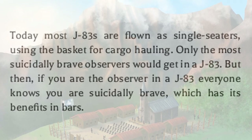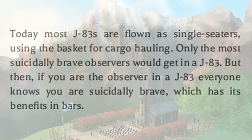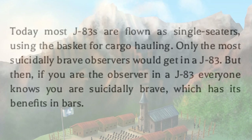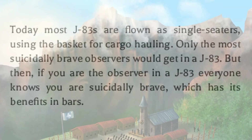Today, most J83s are flown as single-seaters, using the basket for cargo hauling. Only the most suicidally brave observers would get in an AJ83 — then again, if you are the observer in an AJ83, everyone knows you are suicidally brave, which has its benefits in bars.